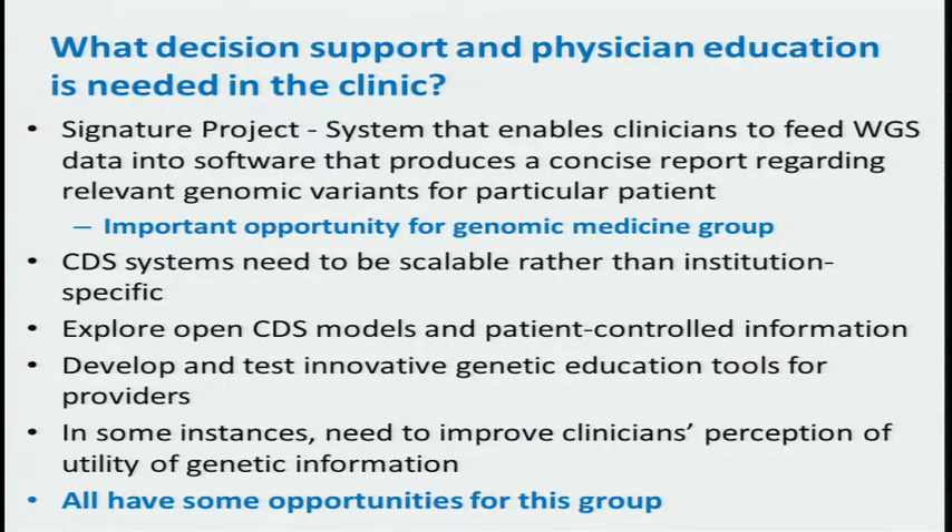On decision support and physician education, the signature project raised was: I want something where you can feed whole genome data into software that produces a concise report regarding relevant genomic variants for a particular patient. That's definitely a holy grail type of situation, but for those of us moving into whole genome sequencing or whole exome sequencing in the clinic, as we recognize the intensity that goes into doing interpretations, if we can find ways to automate this, that would be highly useful. Clinical decision support systems need to be scalable.